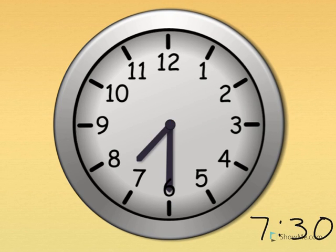Seven thirty. Show me seven thirty on your clock. The little hand tells the hour — the little hand is just past the seven. The big hand tells the minute — the big hand pointing straight down is thirty. Seven thirty. What time is it? Seven thirty. Cool beans.